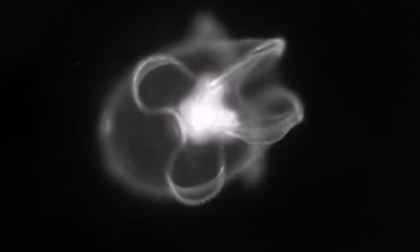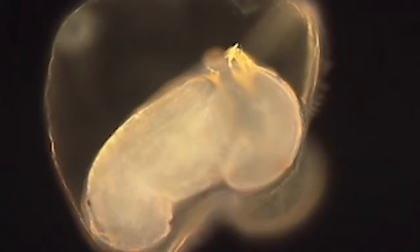So maybe tonight we can all pour one out for our falling comrade here, but hopefully the waters nearby are full of this guy's protege, which come in the form of tiny swimming hats. These funky little movers and shakers are the worm's larval form. But get ready, because this is a bit of a head trip.